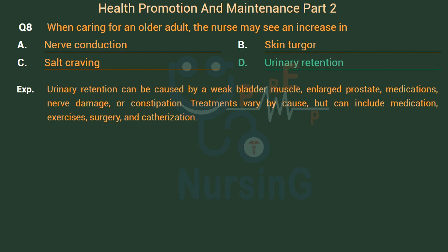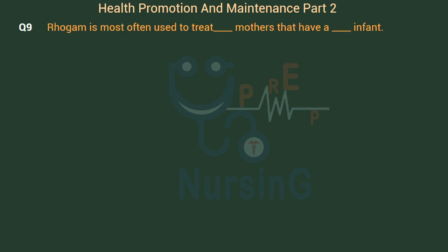Urinary retention can be caused by a weak bladder muscle, enlarged prostate, medications, nerve damage, or constipation. Treatments vary by cause, but can include medication, exercises, surgery, and catheterization.